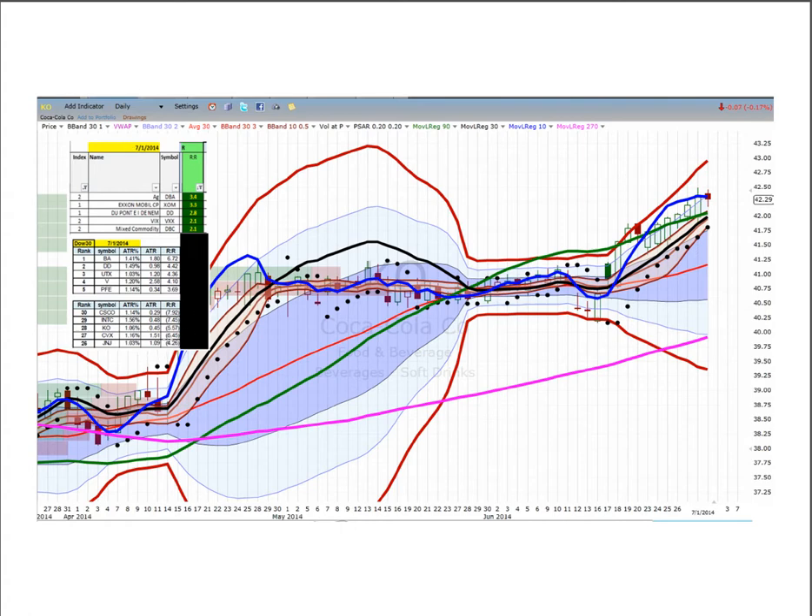Coca-Cola at 5.6 ATRs above its 270. Anything north of 42.50 is free and clear. Price is hovering right on the edge of the flood plain — more than five and a half ATRs back to the 270, and two and a half ATRs just back to the Bollinger Band mean. So if price re-enters the river, our initial targets would be the Bollinger Band mean and then the 270.